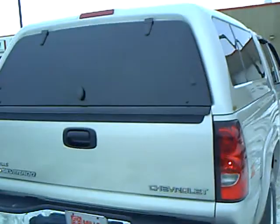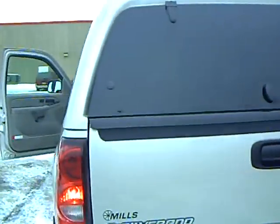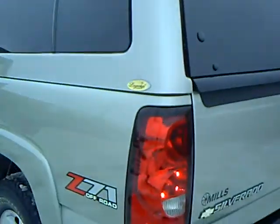Miles on this car is 86,000. It also comes with, as you can see, a fiberglass topper.